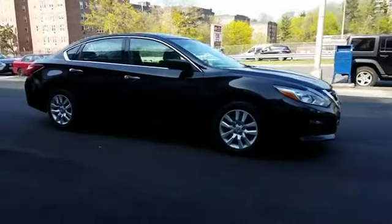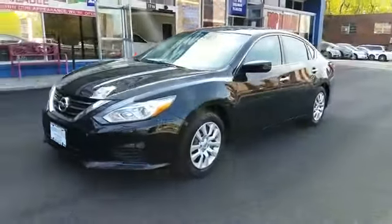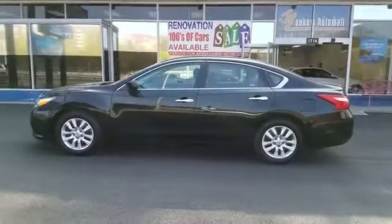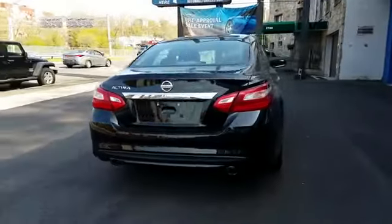2016 Nissan Altima with less than 48,000 miles on the odometer. This sedan combines safety and comfort with style and performance. You'll look forward to your commute every day with features such as cross-traffic alert, satellite radio, and multi-zone air conditioning.